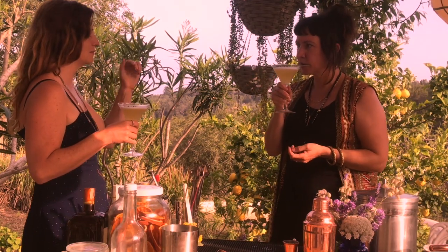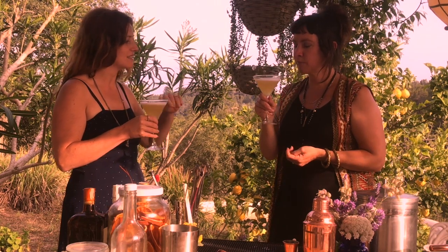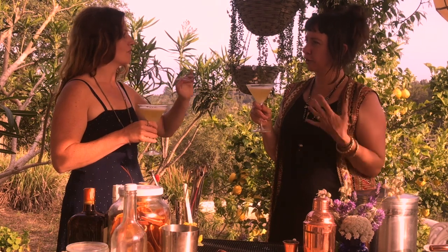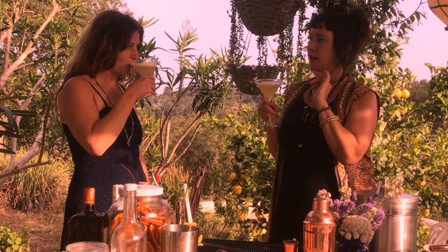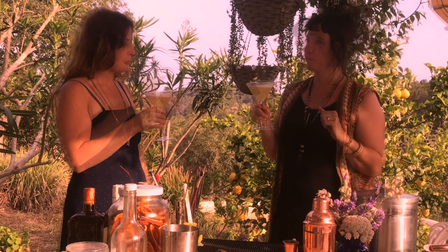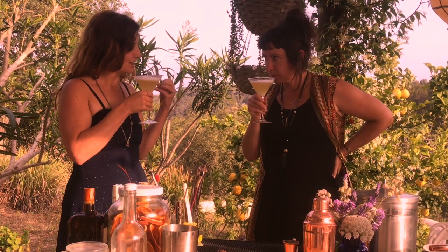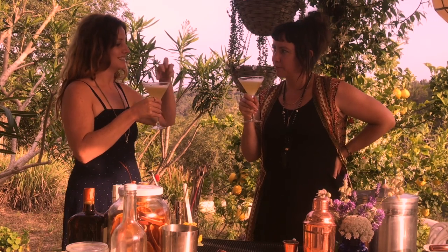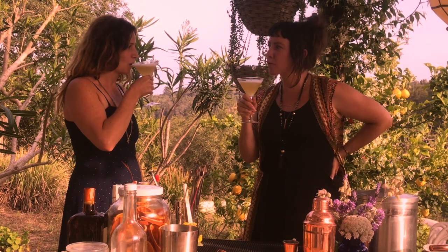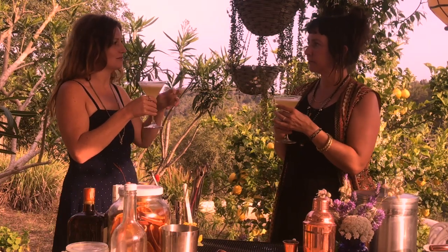Cheers! You don't really taste the whiskey — that's really surprising, whiskey normally dominates. It's such a clean, fresh, uplifting drink. The thyme gives you a real presence and as an aftertaste you can taste the lemongrass from the soda as a follow-up flavor. It almost smells like meringue — there's something really beautiful with that light sweetness going into all the deep sharp flavors. And the thickness of the cocktail from the egg white just rounds all the flavors.